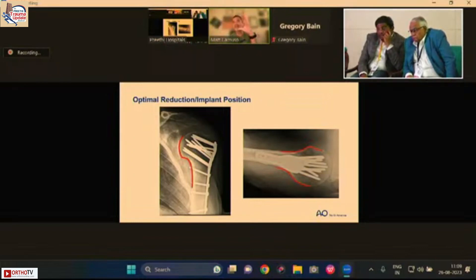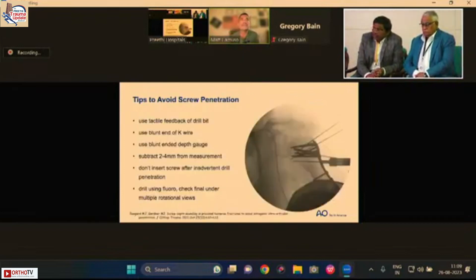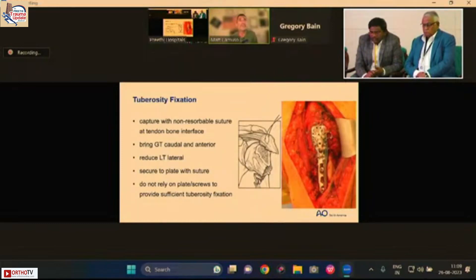At the conclusion of the case, the head-neck-calcar contour should be truly continuous with no interruptions. On the lateral plane, the plate should be perfectly centered and the screws divergent in the center of the head. If the head appears very anterior or posterior around the plate, there is likely unrecognized apex-anterior angulation. The sagittal plane reduction is just as important as the coronal plane. To avoid screw penetration, use tactile feedback from the drill bit, measure with the depth gauge and subtract a small amount, and use fluoroscopy when available.